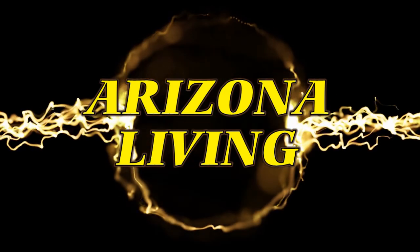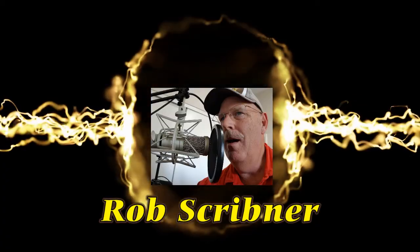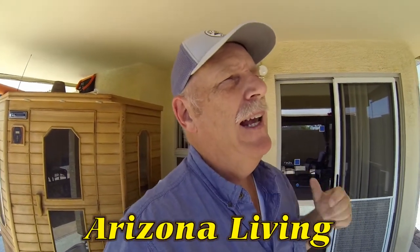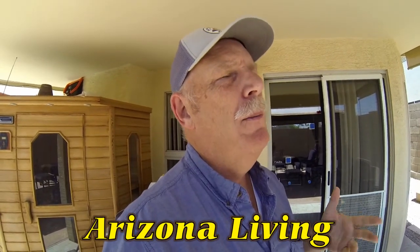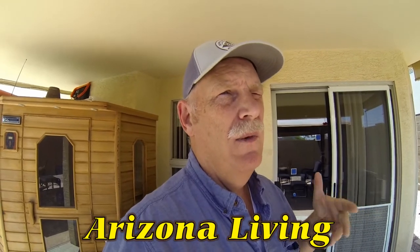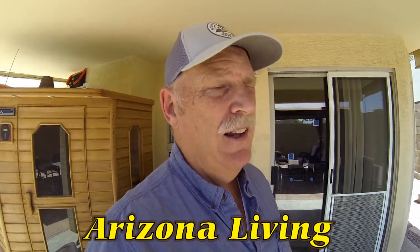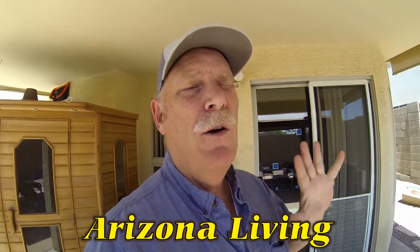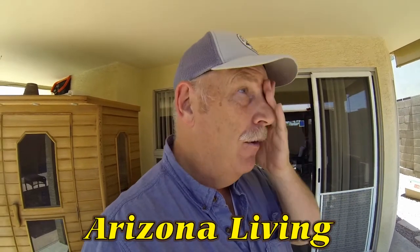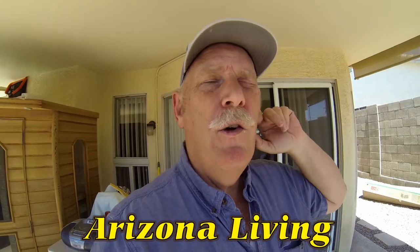Hey, welcome to Arizona Living with Rob Scribner. Hello everyone and welcome to Arizona. A little more than a year ago I made a video about Arizona lifestyle and living — a very popular video. It's been a year later, I've done some little videos in between, and this is all part of the Outdoor Travel Channel. I thought I'd do a follow-up.